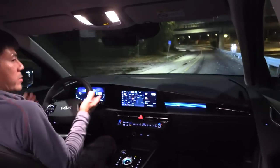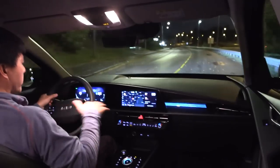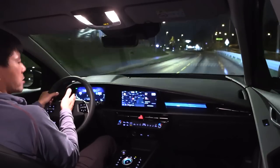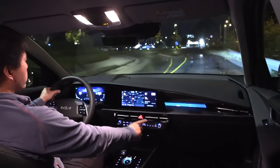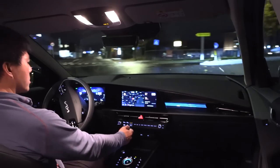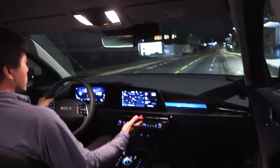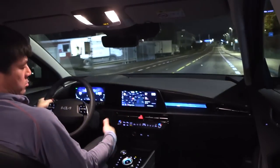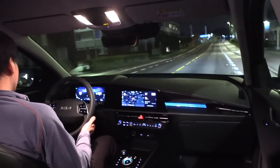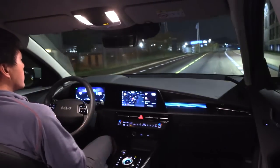They should put battery percentage in the instrument cluster. They are at least trying to make this new look here — the software, look and feel, and features like the autosteer that works just like EV6 and IONIQ 5. The HVAC settings use the same interface as IONIQ 5 and EV6 — they tried to make it similar, which is a good improvement. But why didn't they put battery percentage in the instrument cluster? I'm just nitpicking now.